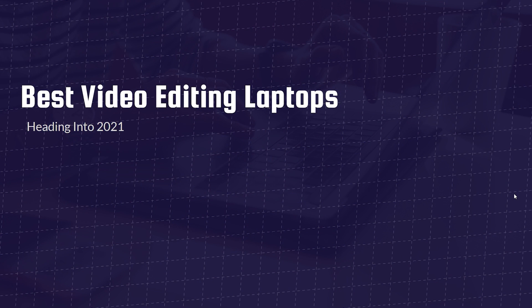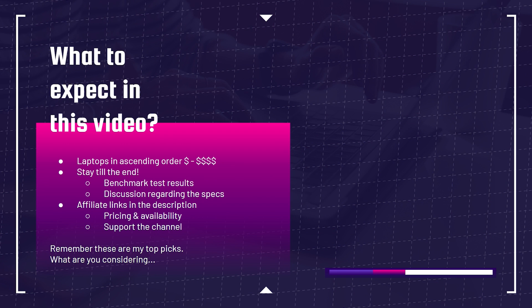First and foremost, what can you fully expect out of this video? We're going to have laptops in ascending order. Make sure you stay till the end because we're going to have benchmark test results and discussions regarding the specs. If you're ready to make a purchase, head down to the description below and click one of those affiliate links. I appreciate it when you use those links because that's what keeps this channel alive and the helpful content coming your way.